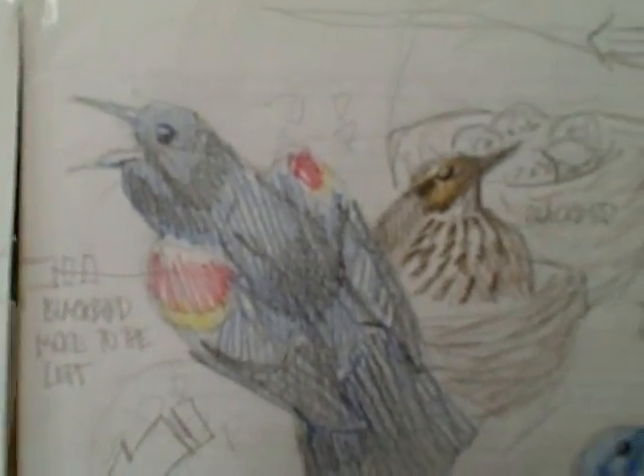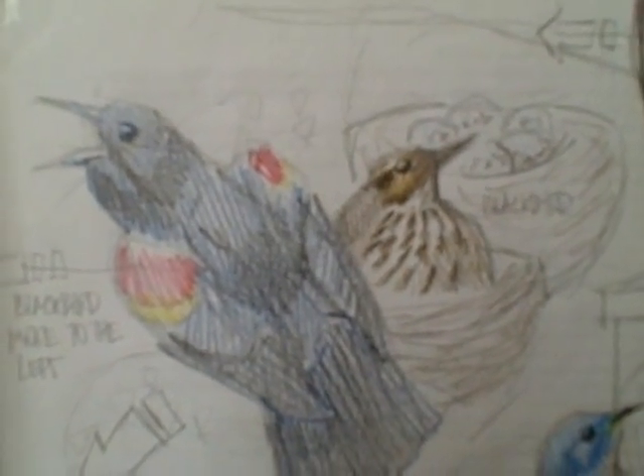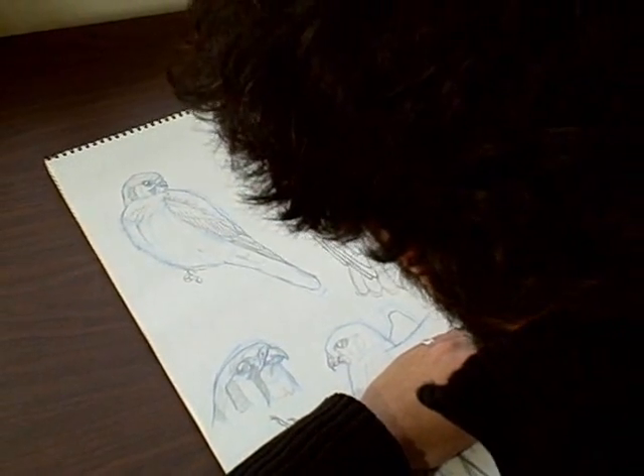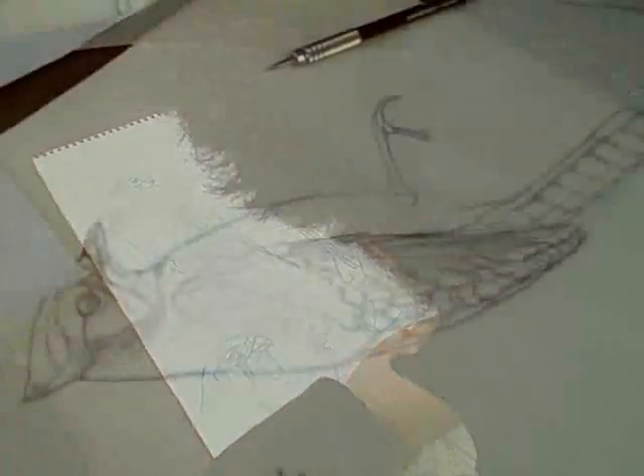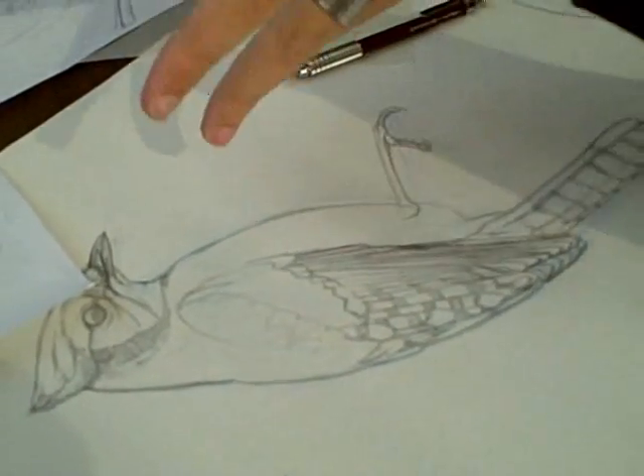These scribbles, as Pedro calls them, are enlarged, refined, and colored in as part of a sweeping panorama. Pedro was creating each bird separately. He begins with a simple pencil sketch. Lab ornithologists review each drawing for accuracy, a process Pedro says is priceless.